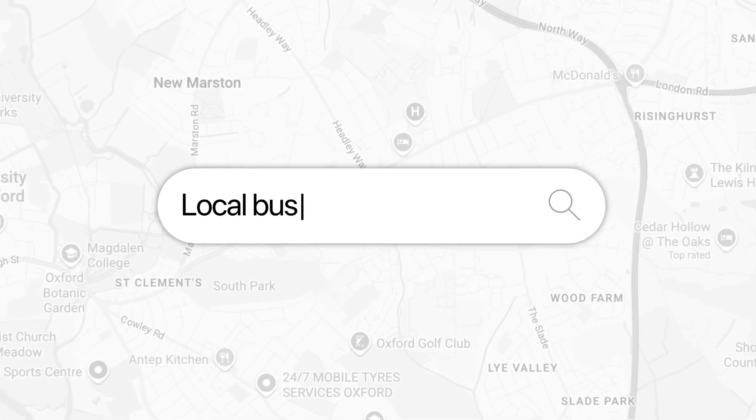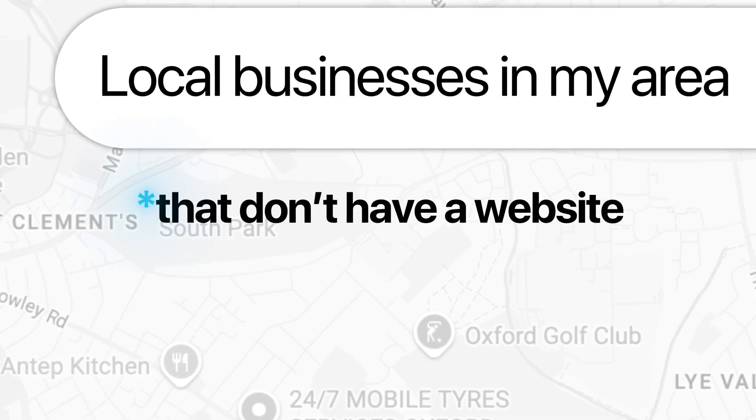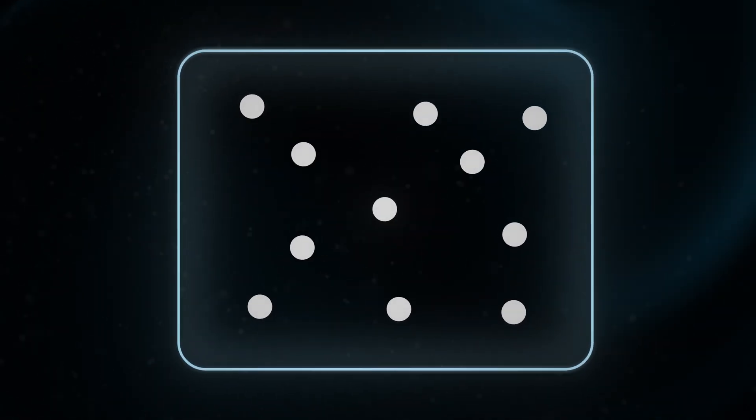Reach out to your friends, family, and mutuals — whoever you can get in touch with. While you're doing that, search for local businesses in your area using Google Maps and find the ones that don't have a website, then email and call them making the same offer. After doing this for one to two weeks, you're pretty much guaranteed to find at least one person who needs a website. When I personally did this, I found two clients off the bat, and every single one of my students found at least one person in that two-week period.